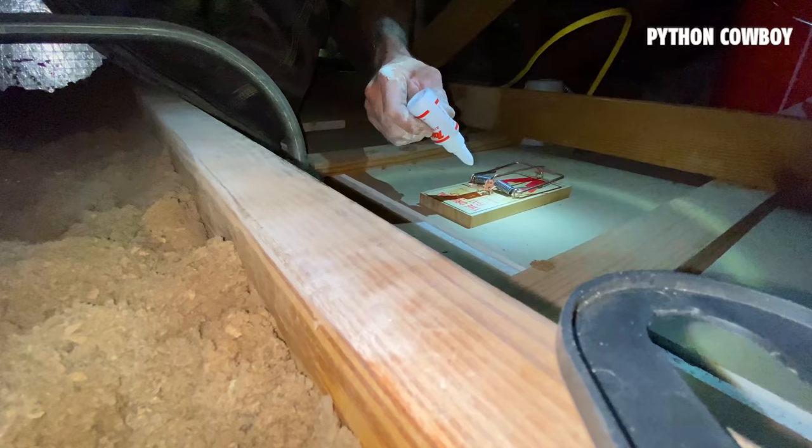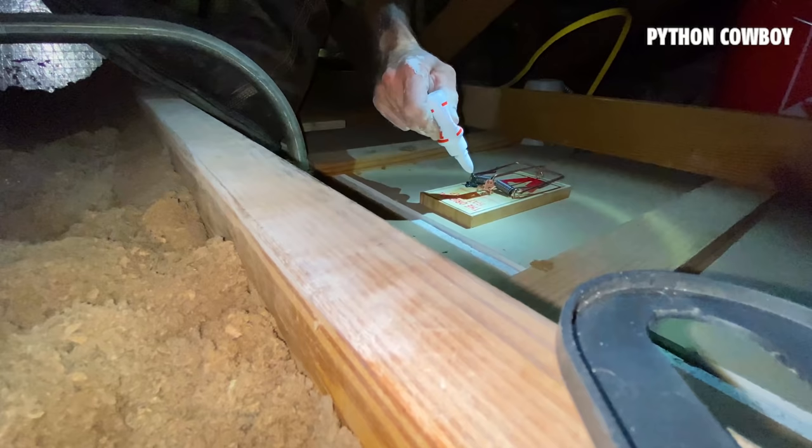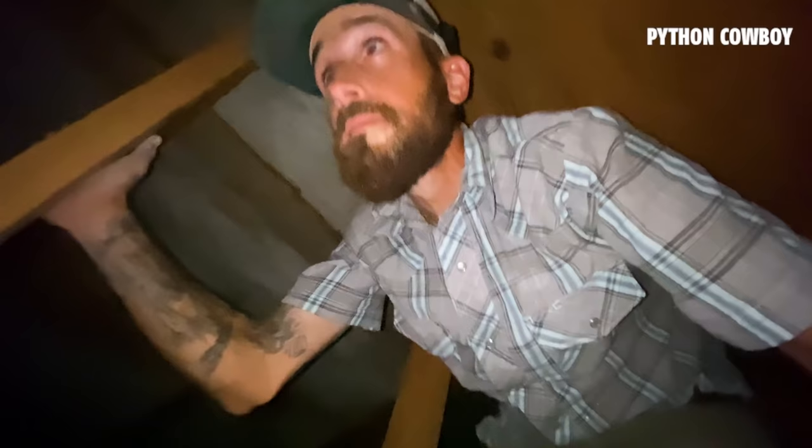I've got some of this easy paste gel, so I'm not going to mess with cheese or peanut butter up here — supposedly this stuff works even better. I'm going to leave everything the way it is and probably come back next week to take another look to see if there's any more evidence, damage, noise, or anything like that, and kind of go from there.